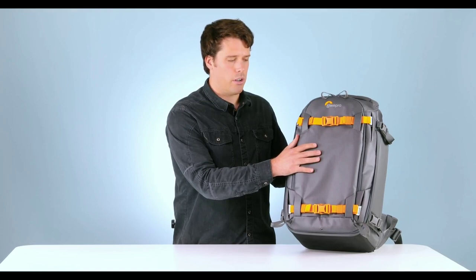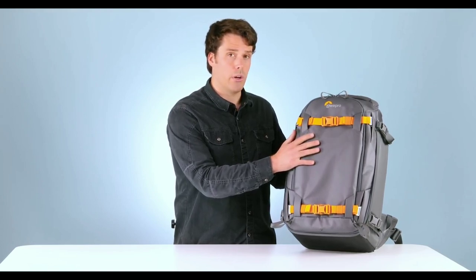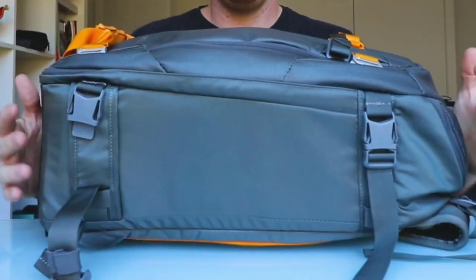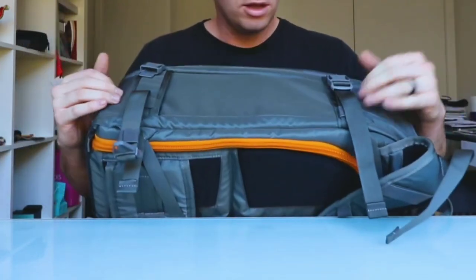Now, let's talk about the Lowepro Whistler 350AW2 Camera Backpack, securing the third spot on our list. With soft folding dividers and removable pocket dividers, this backpack caters to photographers who need versatility in storing smaller gear like GoPros or mirrorless cameras.